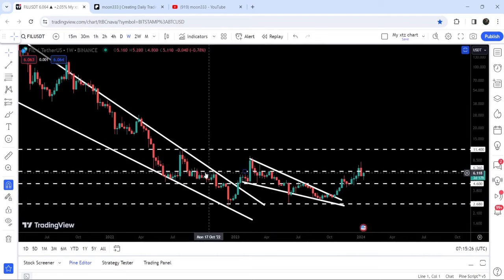The $6.36 level was previously acting as resistance here, and for several weeks it had been breaking other resistance levels as well as acting as a support.